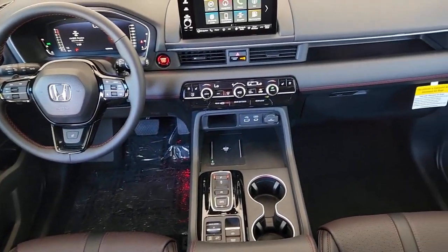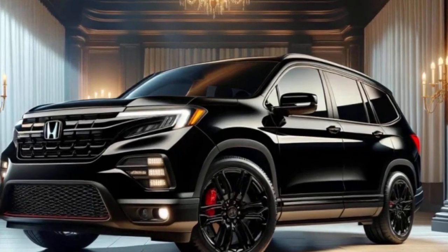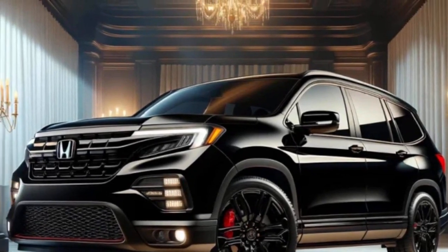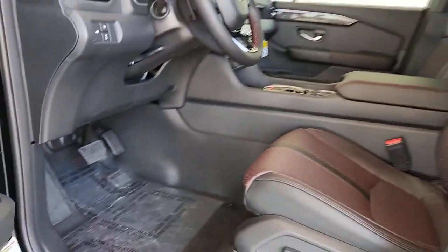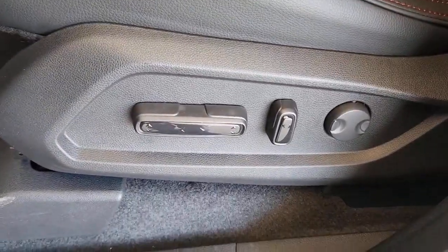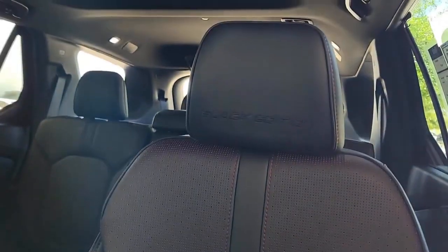This model's exterior is accentuated with gloss black 20-inch alloy wheels, a black grille bar, black mirror housings, blacked-out front fascia ducts, window and door trim, and rear bumper garnish. Inside, the Black Edition aims for an upscale feel with exclusive features such as red-accented perforated leather seats, red contrast stitching on the steering wheel, seats and doors, and red accent lighting throughout. These enhancements distinguish it from other trims in the lineup.